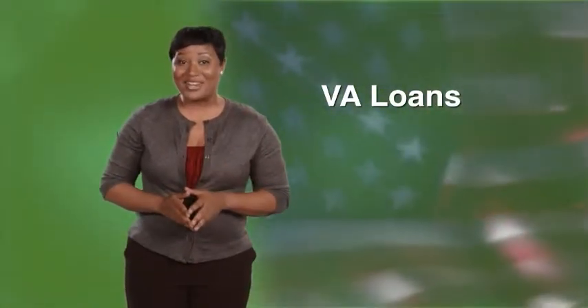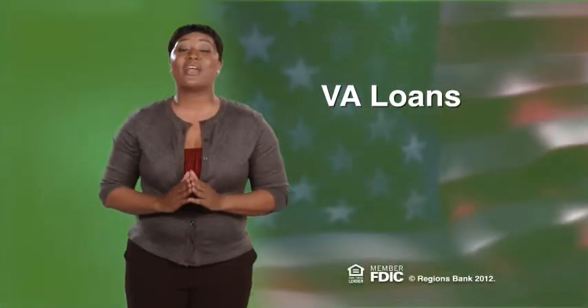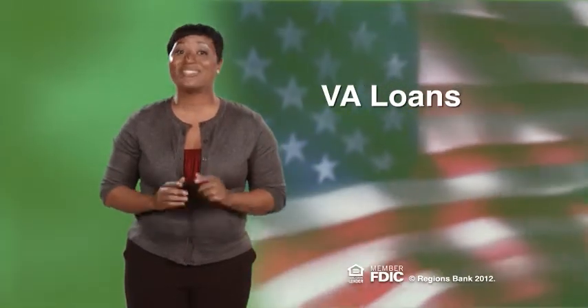If you are a veteran of any branch of the U.S. Armed Forces and you feel you meet these requirements, Regions will be honored to help you buy or refinance your home. Give us a call today.